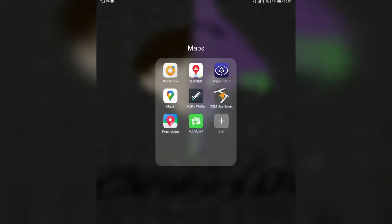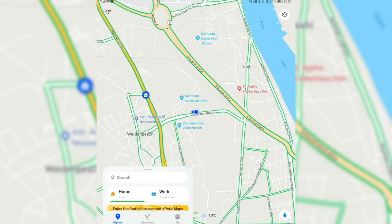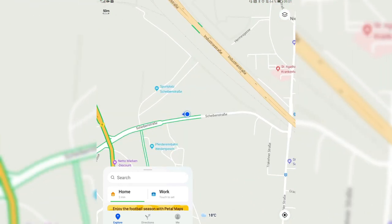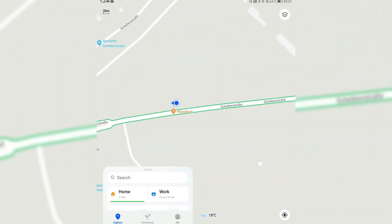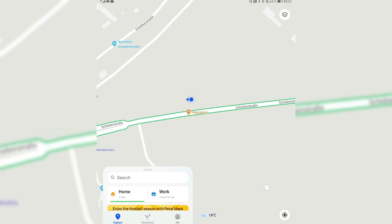This is the brand new PetalMaps version 1.9 running on my Mate XS. As you can see, I'm in a little park right now, and you can see that this park is not yet visible in the map app.